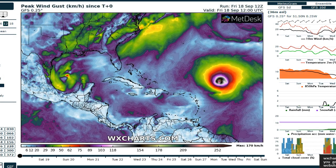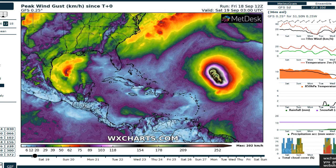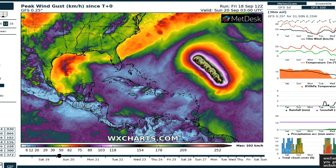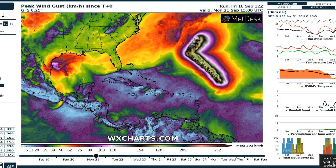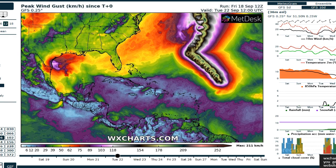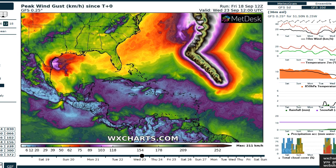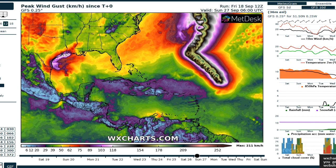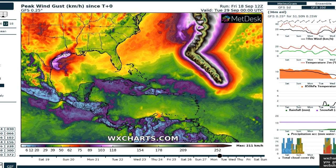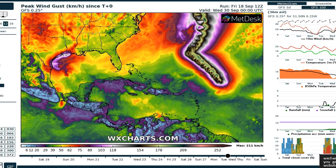This is the cumulative maximum wind gust map from wxcharts.com. Running the GFS animation — which has come into line with the European solution — you can watch Teddy near Bermuda or follow Tropical Storm Beta as it approaches Corpus Christi and then recurves towards Houston early next week. Overall the strongest winds remain below 100 kilometers per hour, barely touching up to about 60 miles an hour sustained.